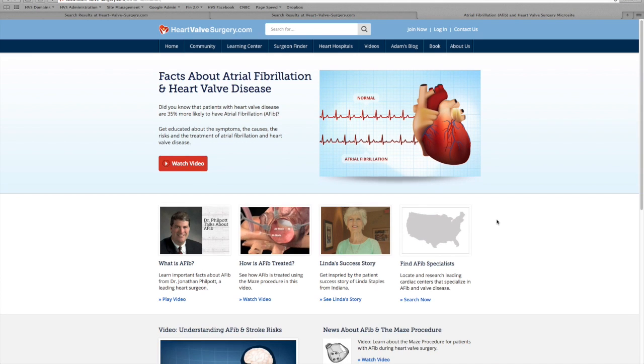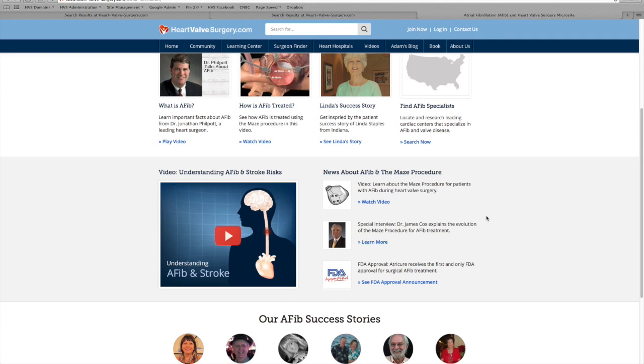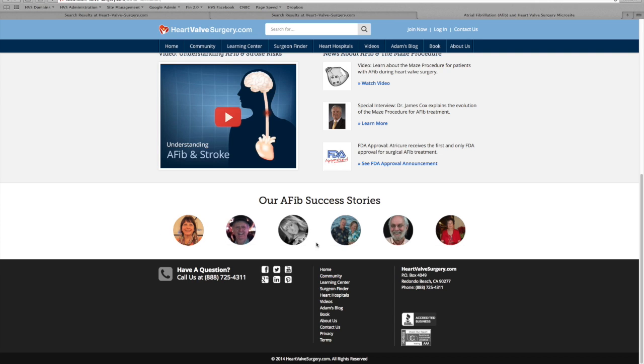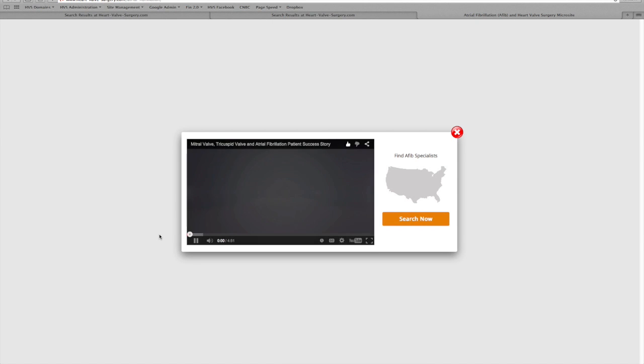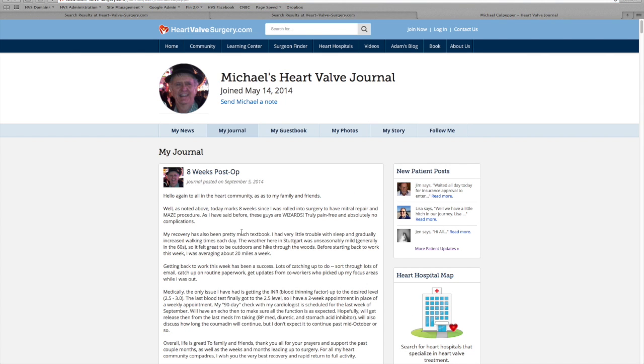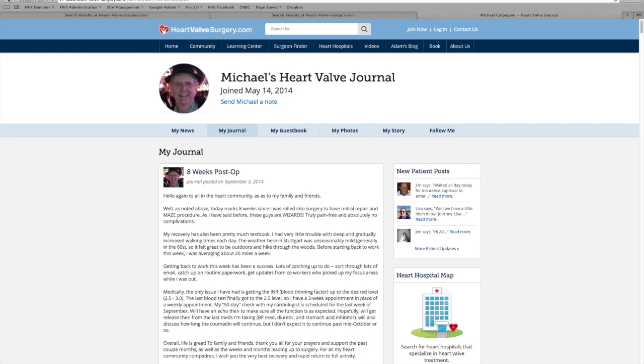It's really touching and very inspirational. As you scroll down the page, you'll see a lot more information. You can learn all about AFib and stroke, learn more about what the maze procedure is and how it can help you. There's a special interview with Dr. Cox, you can read about the FDA approval for surgical AFib treatment. We were also able to find patients in our community who have had successful valve and AFib therapy — here's Clarissa, and you can see a video all about her, or you can click on Michael's picture and see information all about his experiences.